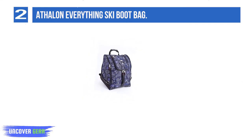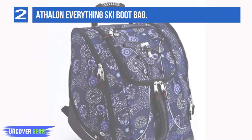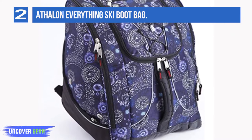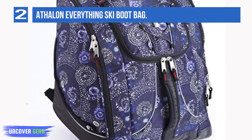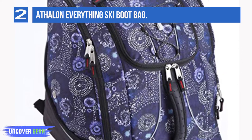The waterproof PVC bottom has drainage grommets, and a bungee cord on the front holds a jacket or clothing layers. Reflective piping ups the pack's visibility. This well-priced bag also has hidden backpack straps, comfortable padded lumbar back pads, and top and front handles so you can carry it comfortably.